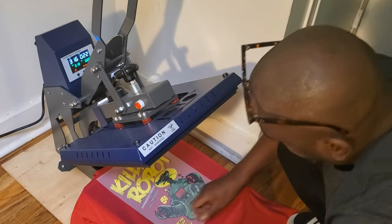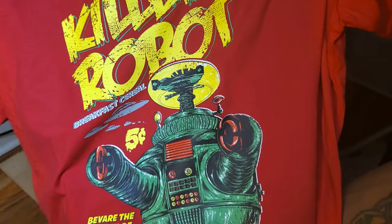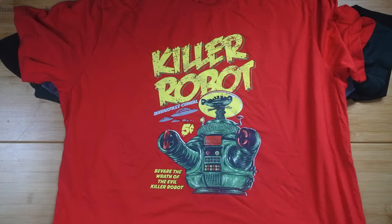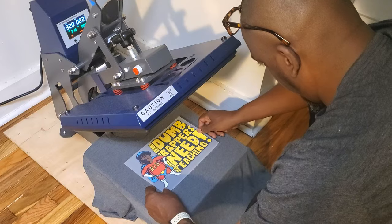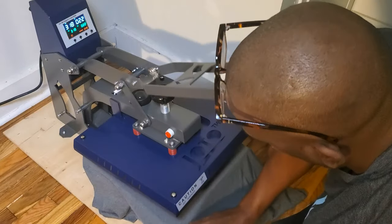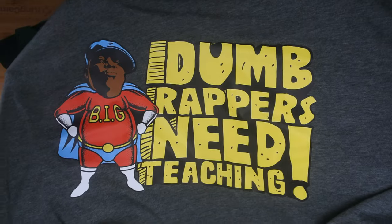Guys, the t-shirt industry will never be the same — these transfers are changing the game. Look at this: you print them at home in 15 seconds. It is a game changer. You upload your artwork, get them back in three days, you print, there's no weeding, there's nothing. Are custom heat transfers the best way for beginners to start a t-shirt business? Let's talk about it.